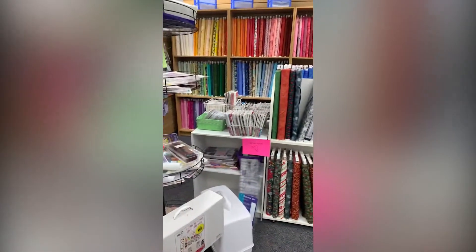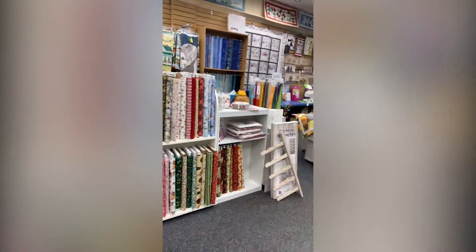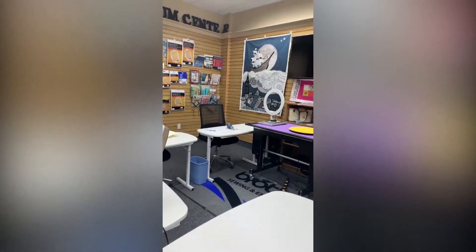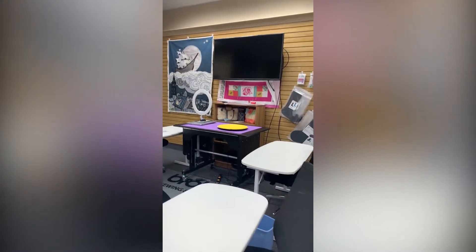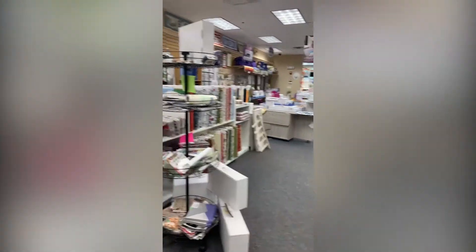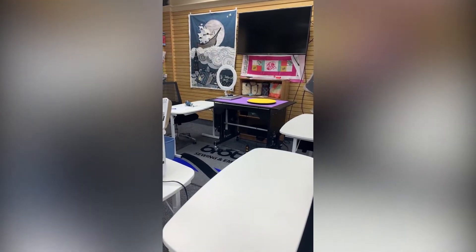I've been meeting with fabric reps and we're going to be having some amazing fabric coming in — not to mention Tula Pink. If you know me, you know she is like my favorite fabric designer. Look out for next week's newsletter because there'll be all kinds of stuff in there for what's going to be happening on Black Friday and Small Business Saturday. I'm going to do some raffles throughout the day as well, so stay tuned — next week's newsletter is going to be packed with information.